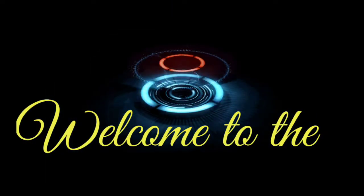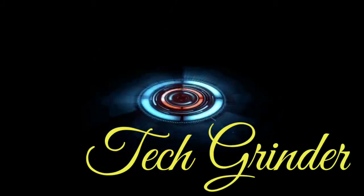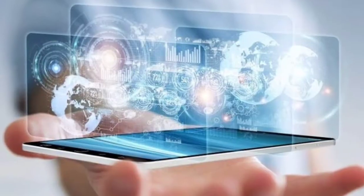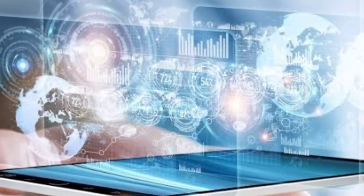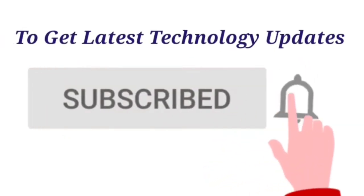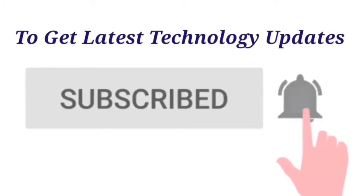Hello friends, warm welcome to all of you to my channel. In today's technical forum, we shall discuss how amazing future mobile phones will look like with stunning features. But before we get into the video, please do not forget to subscribe to the channel and click on the bell notification icon to get all amazing technology updates on a regular basis.